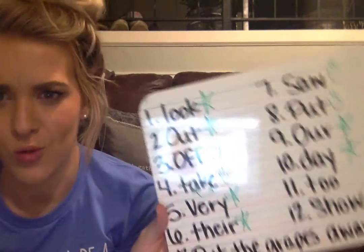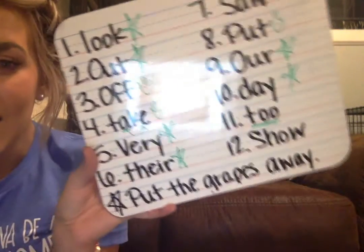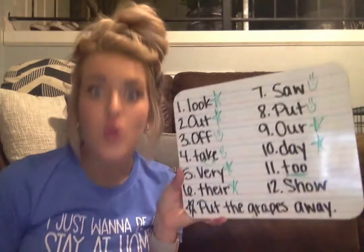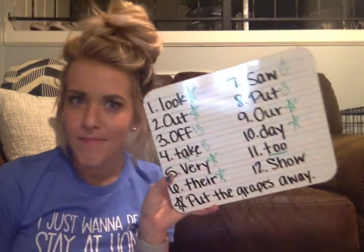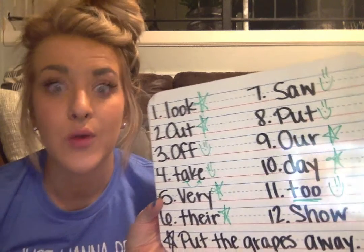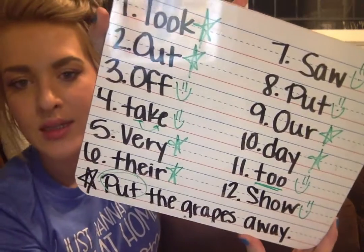Our eleventh sight word is two — T-O-O. Kindergarten, this type of two with the O-O is saying like me too, or I have too many dogs. Give yourself a star or a smiley face if you got that correct. Our twelfth sight word is show — S-H-O-W. Please give yourself a star or a smiley face if you got that correct. Kindergarten, the sentence that Miss Leachman chose is put the grapes away — P-U-T — and I did that right so I will give myself a star.